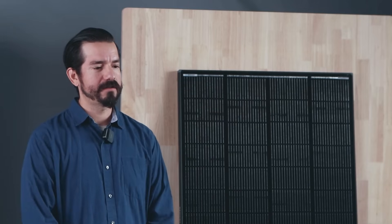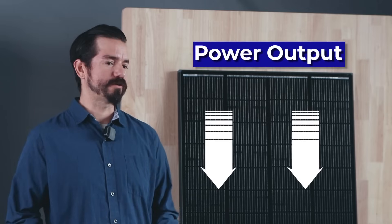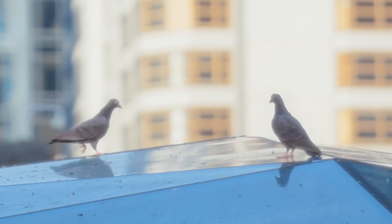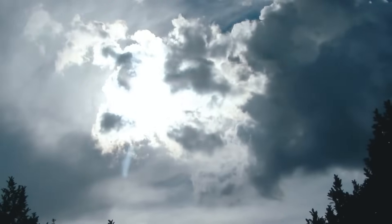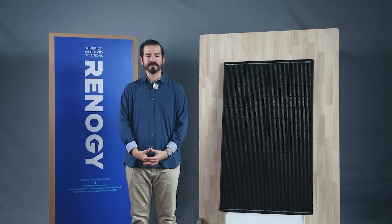Traditional rigid solar panels have been the market's go-to for years, but we've all felt the frustration of reduced power output when shadows creep in. Trees, buildings, utility poles, boat masts, debris, dirt, and grime — and even shifting sunlight throughout the day — can disrupt our expected ideal solar yield.